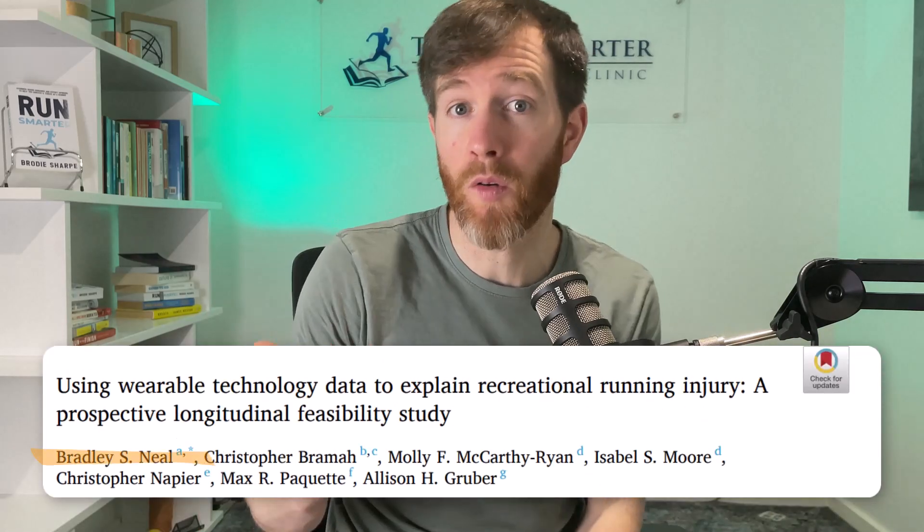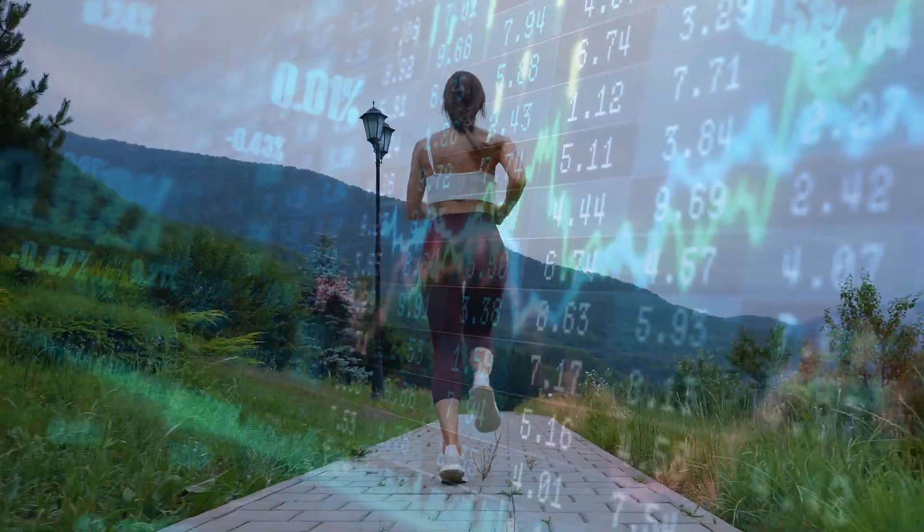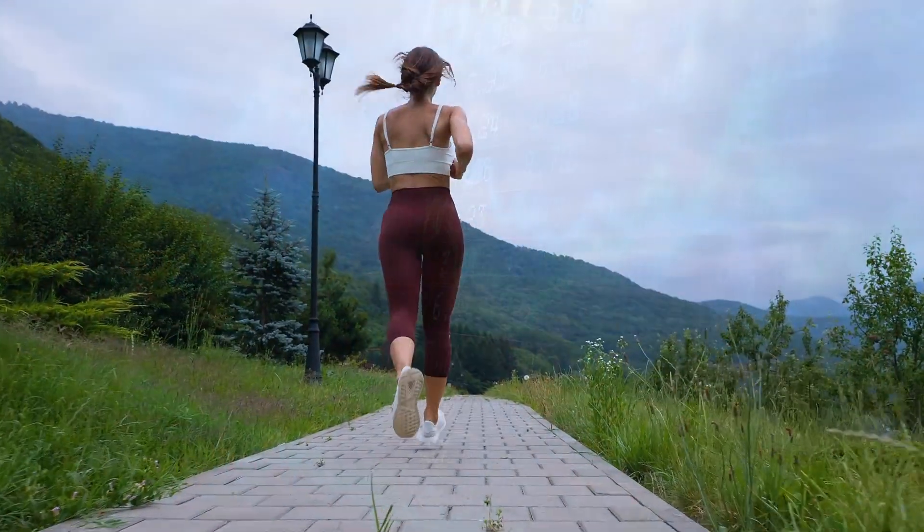I interviewed the lead author to break down the findings. But actually, increasing distance doesn't appear to be a big problem based on what we've found. This means if you're following a program that only measures distance, you're missing a crucial piece to the injury prevention puzzle.